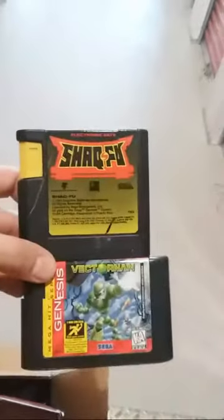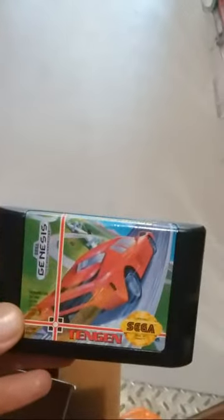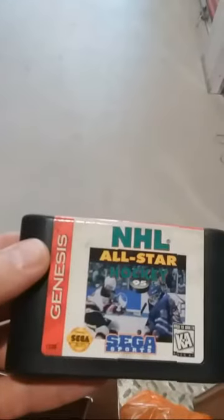Here's our Shaq Fu cartridge. Some cartridges on the Sega were bigger than other cartridges. The cartridge on the bottom is the original size, the cartridge on the top is the bigger size — there's just a few mixed games made with the bigger size. This is Hard Driving, a racing game. NHL All-Star Hockey. So we whipped through that box real quick.